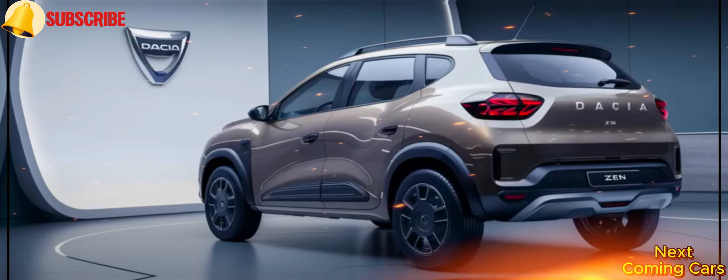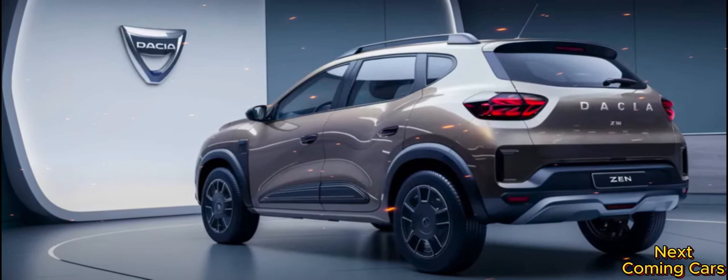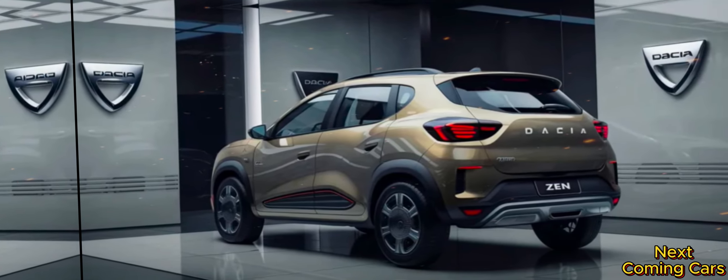The 2025 Daisha Zen — ushering in a new era of automotive excellence. Don't just drive the road, conquer it. Stay tuned and see how this extraordinary vehicle turns every journey into an adventure.